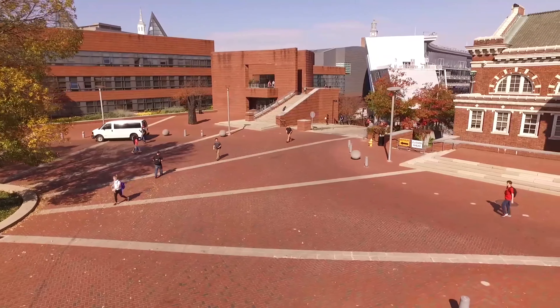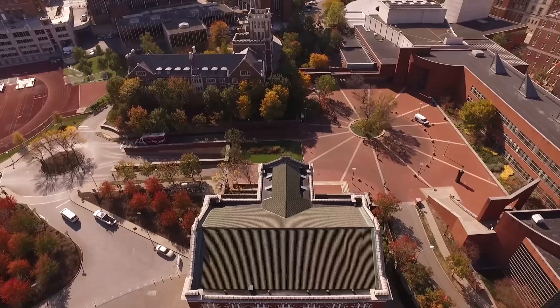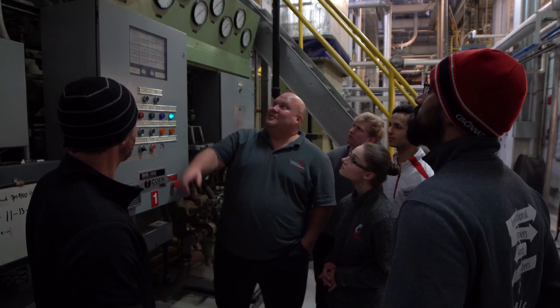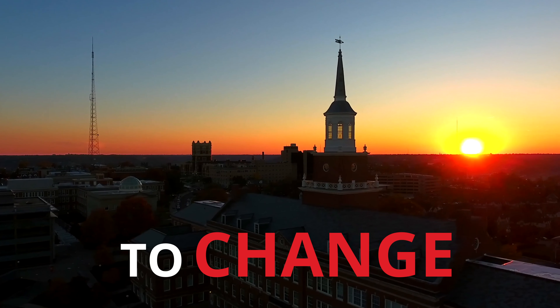As an environmental engineering student, it's really exciting for me and important to me to know that the place where I'm studying puts energy sustainability on the forefront and really focuses on that. At the University of Cincinnati, it is our goal to support you to use the power to change and create what's next.